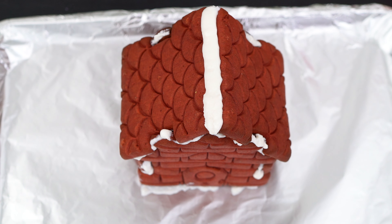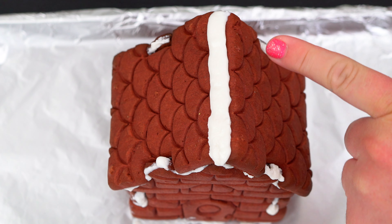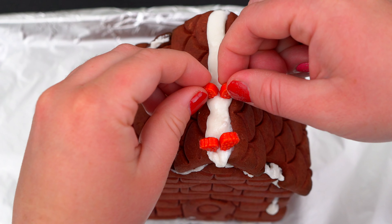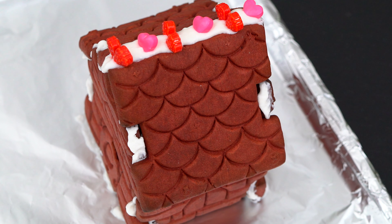Now I'm all finished building the house! Next we get to decorate it! Let's start by adding some of our strawberry candies to make little hearts on the top of the roof! Next let's use some white icing and candies to decorate the sides of the roof!